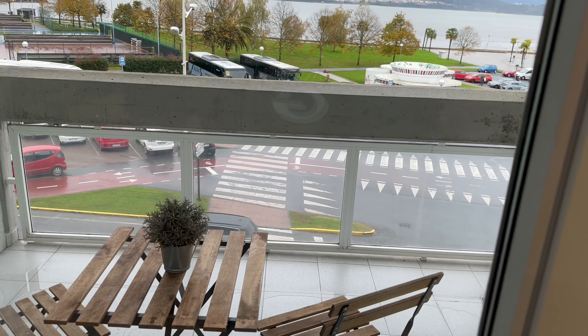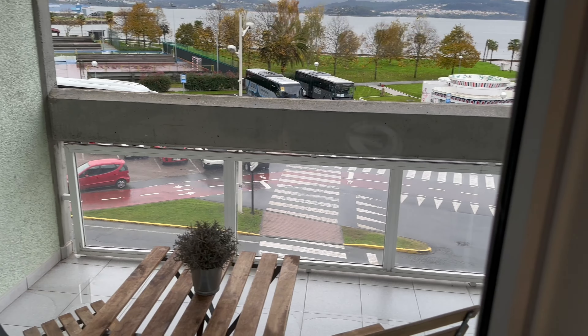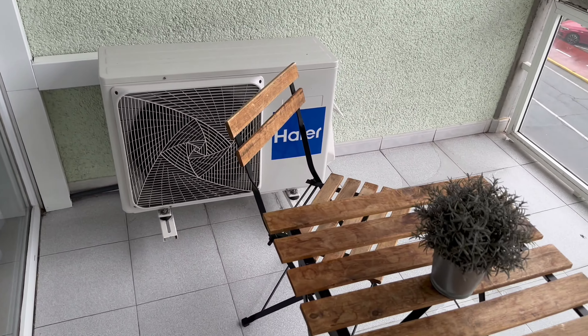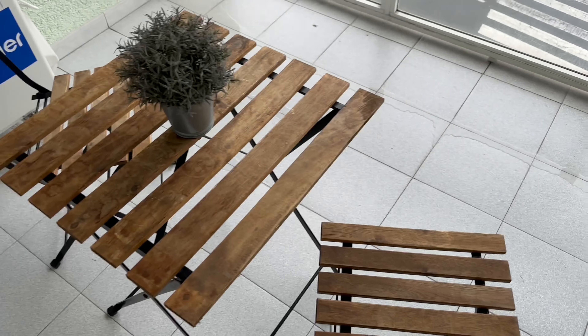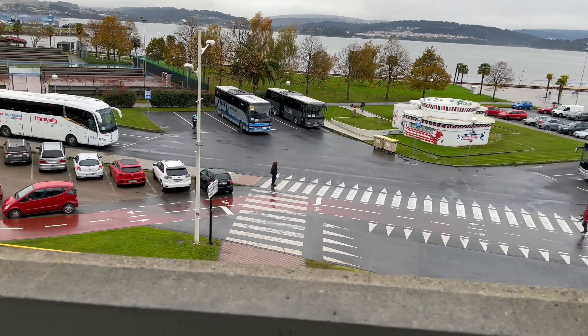Here is the balcony when it is daylight. It's quite a big balcony, comes with two chairs and a table. And this is our view from the balcony.